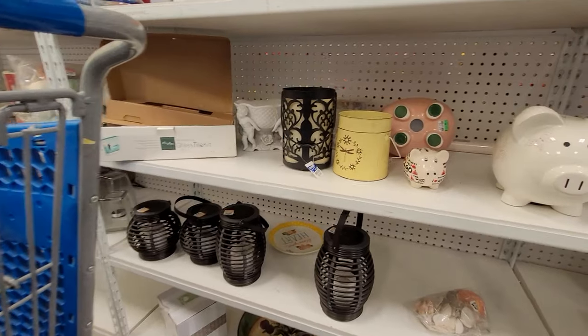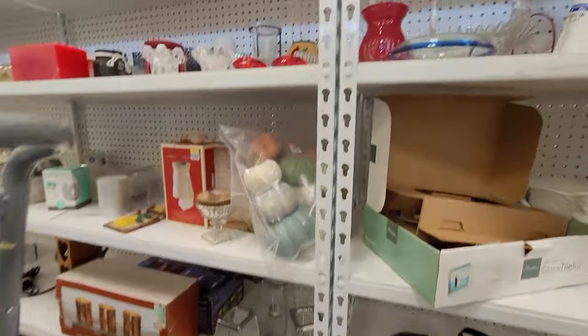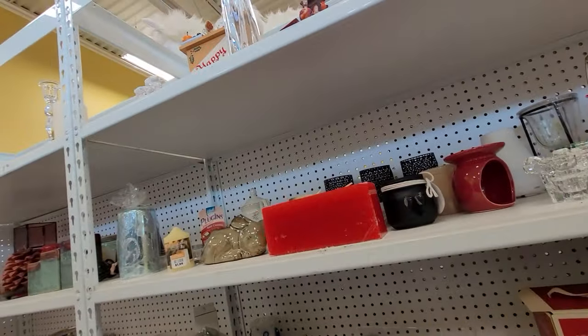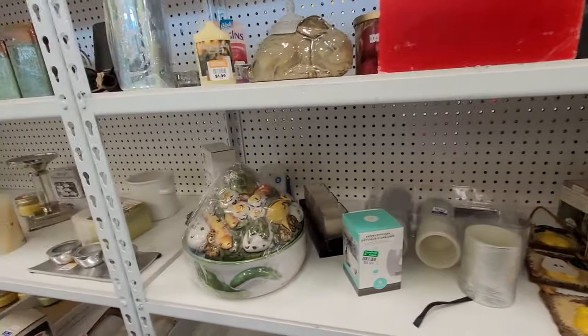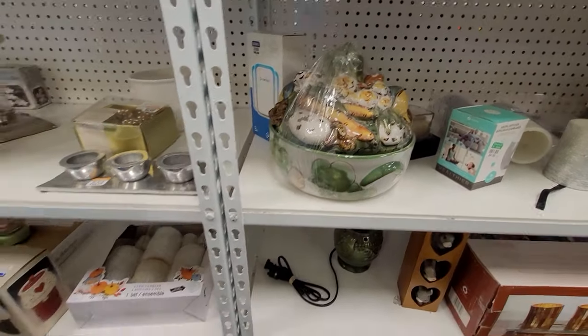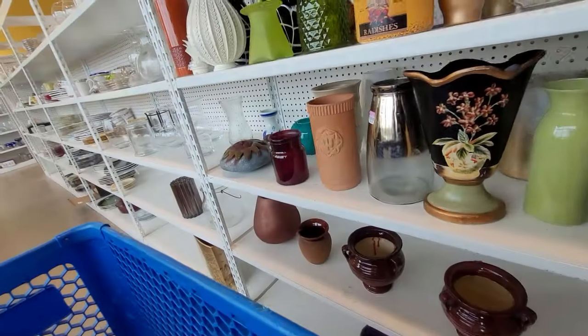We moved to the candle section to see if there was anything special — like a Glassy Baby or something fun like that. They still had this Louisville Pottery terrine floating around. It's been there for a couple of months and they've still got the price tag of $29.99 on it. I was kind of shocked it's still there.